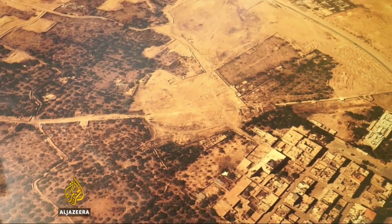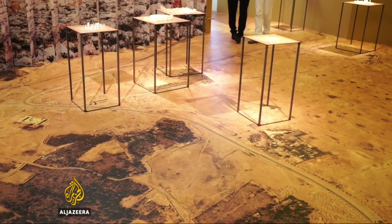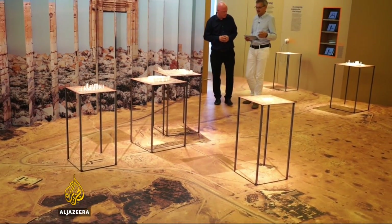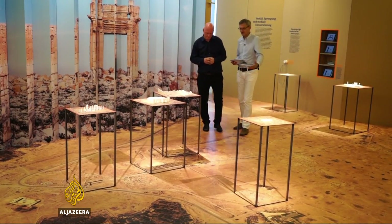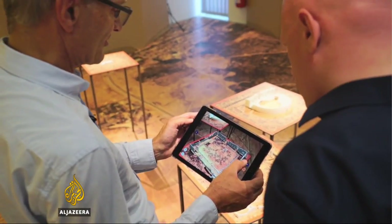Harald Reitere is a professor of computer science at Konstanz University in southern Germany. He's part of a team of professors and students using 21st century technology to restore the ancient architecture, far from Syria itself.